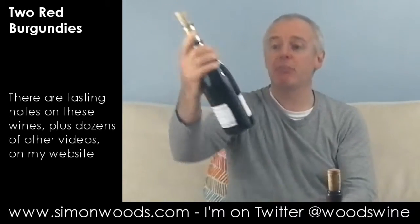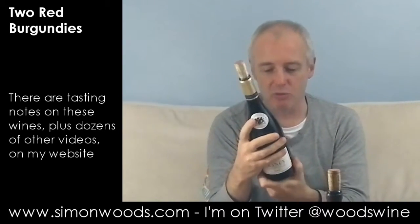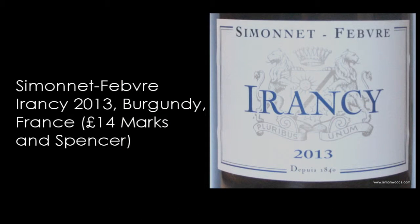In Chablis there isn't any red Chablis, but what they've got up that neck of the woods is Irancy — 100% Pinot Noir. This is the 2013 Simonet Fèbre. Let's dig into it.